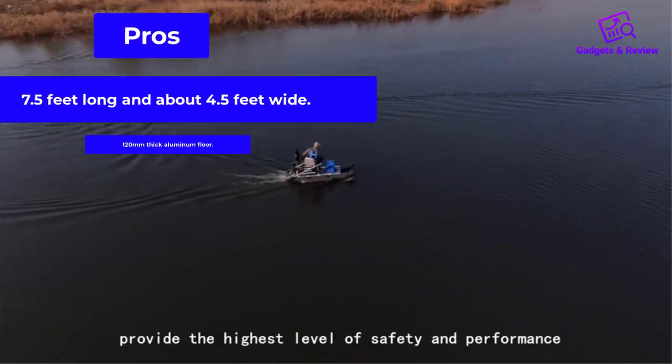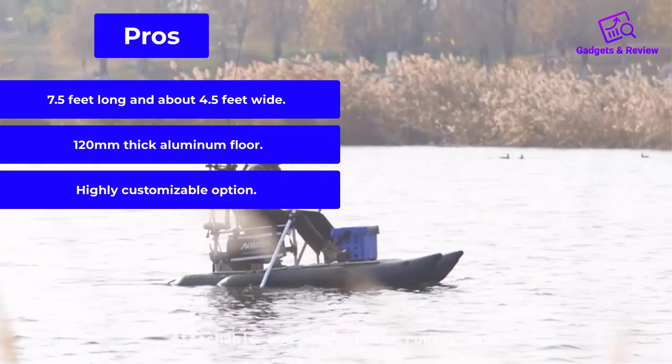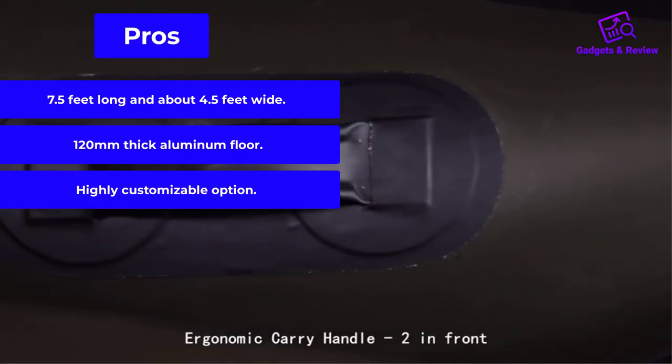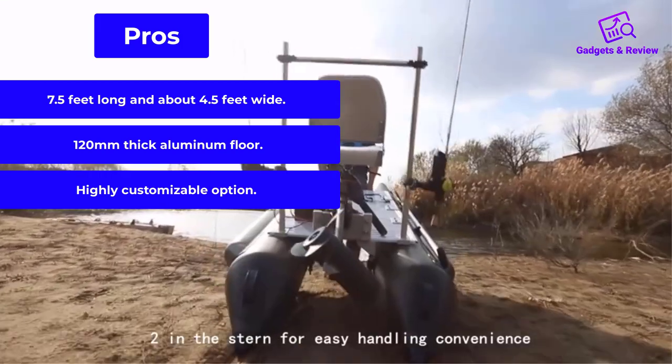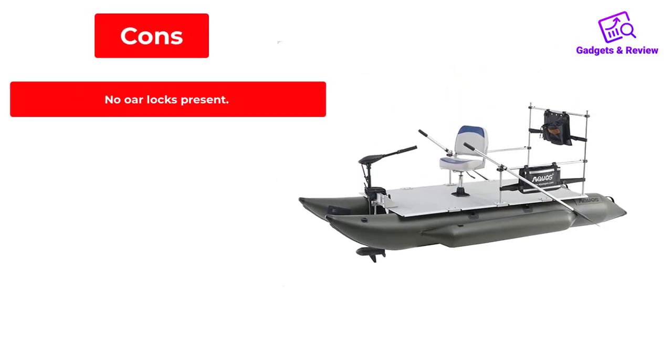Pros: 7.5 feet long and about 4.5 feet wide. 120mm thick aluminum floor. Highly customizable option. Cons: No oarlocks present.